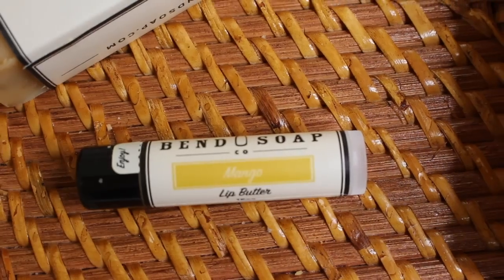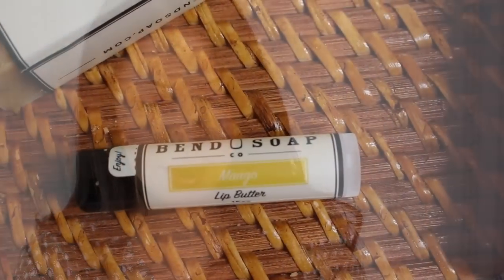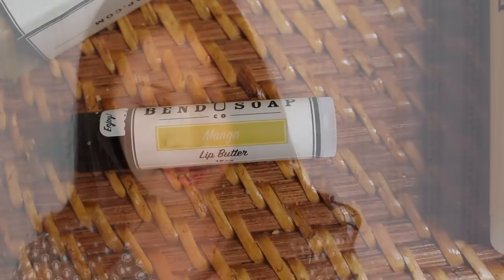They also sent me chapstick — they have chapstick! This is the mango scent — it's mango lip butter. I'm wearing lipstick right now, but I'm just kind of putting it on top. It has 100% natural and edible ingredients: shea, cocoa, and mango butters, beeswax, coconut and palm oils, honey, vitamin E oil, raspberry seed oil, and natural flavor. I just love using these natural products.